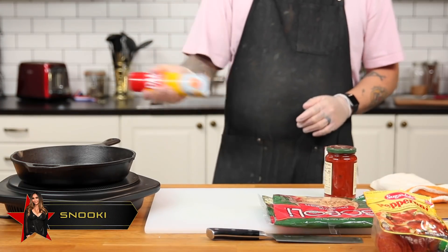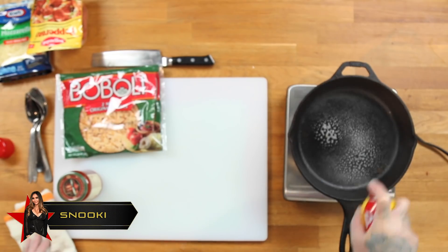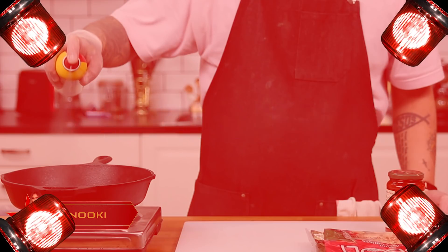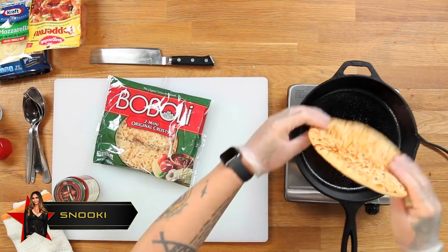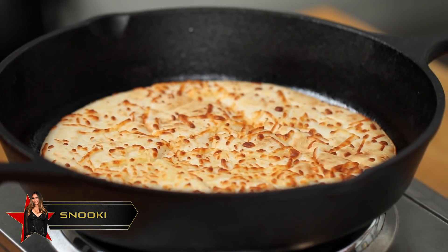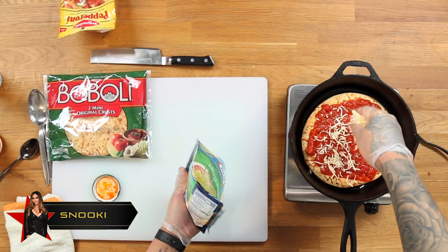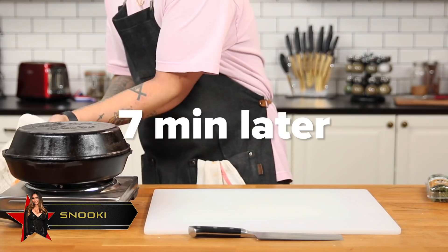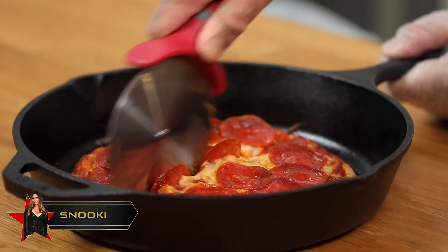Next up we have Jersey Shore's beloved Snooki. She's gonna start off by spraying a cast iron pan with cooking spray — it was part of the recipe. She's gonna throw in her pre-made crust on a medium low flame, spread over some pizza sauce, throw in some mozzarella cheese, and top it off with some pepperoni. We're gonna cover that pan with a lid, and boom — there you have it, Snooki's skillet style pizza.